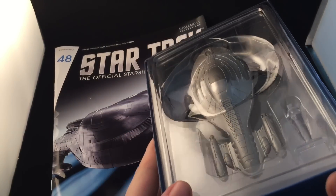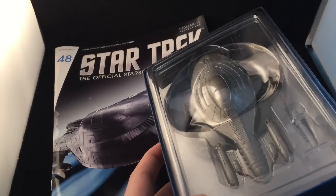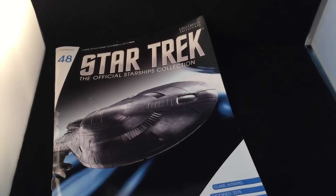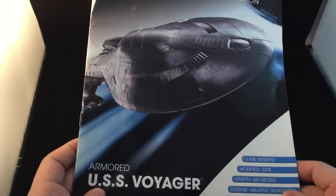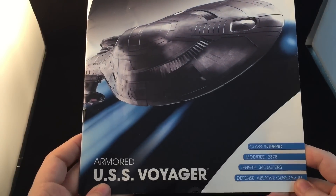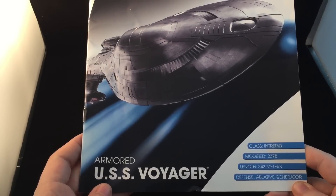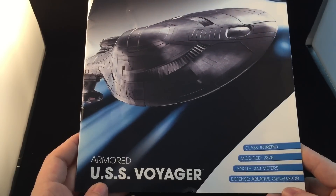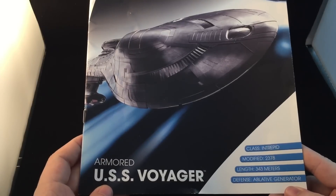I have seen preview pictures of this, and you know what I thought about this. But let's see what she's like up close and personal. First, let's have a look at this magazine. On the cover: Armoured USS Voyager, Class Intrepid, Modified, 2378. And the length: 343. Defence Ablative Generator. Even sounds good!